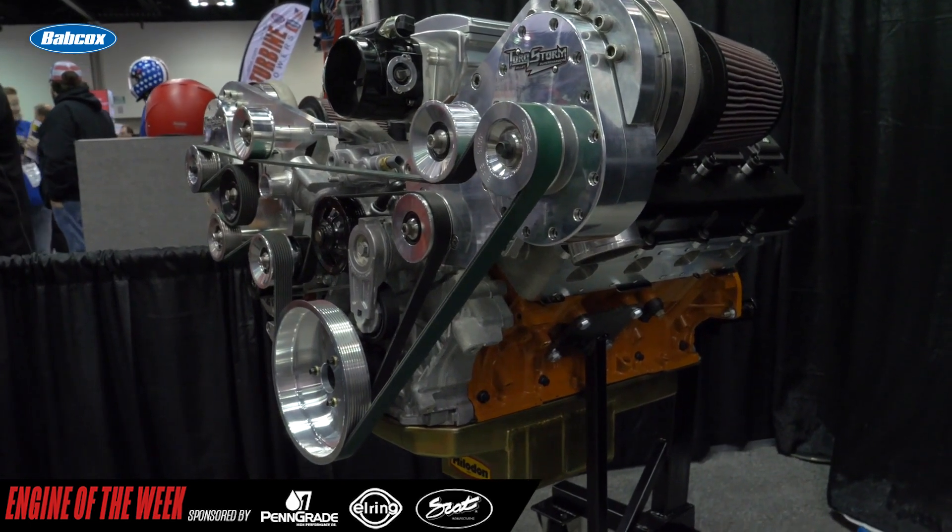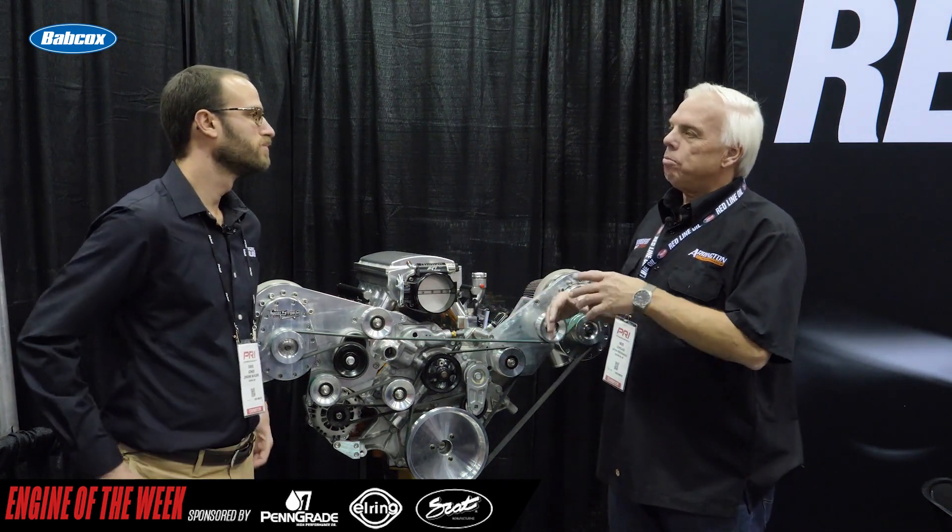This is a Gen 3 Hemi 426 cubic inch. We build them all at Arrington. It has White Skull Pistons, all specifically designed for the 1500 horsepower range target. It's a production block, but all clearances are addressed.